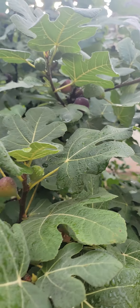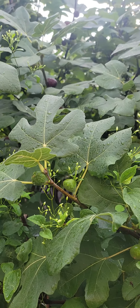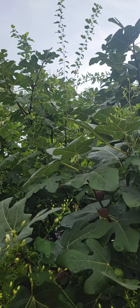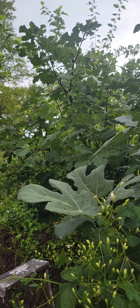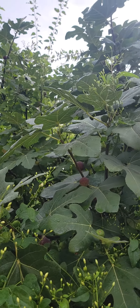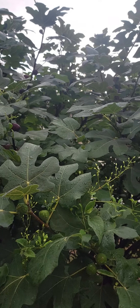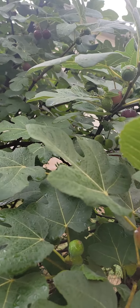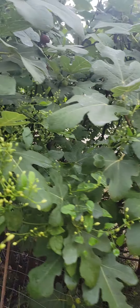As you can see, there are ripe figs on it now, so not too bad. Maybe in another video I'll explain how I did it, and it definitely can work. The problem is the fig tree is not native to New Jersey.